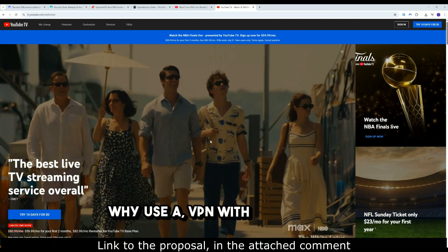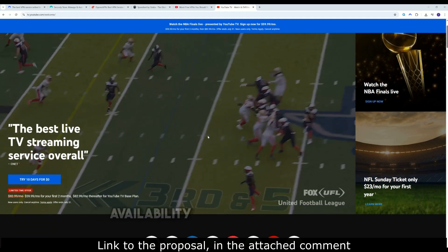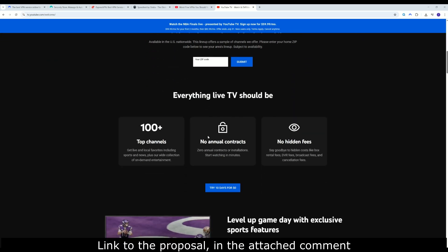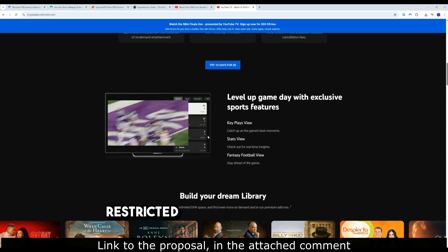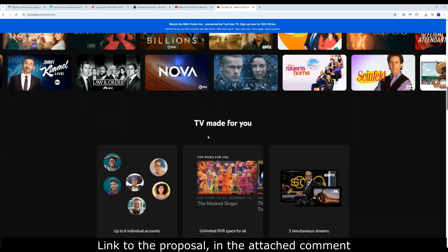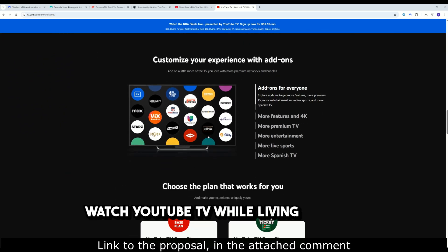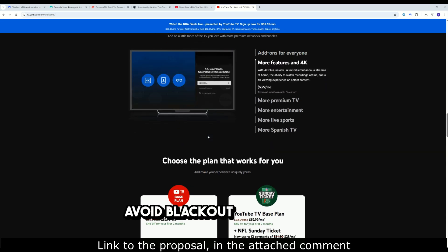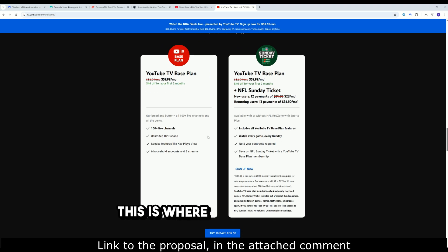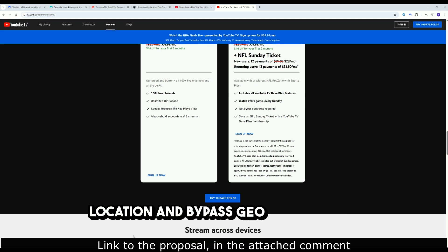Why use a VPN with YouTube TV? YouTube TV is great, but its content availability is very limited based on your location inside the US — many channels and live events are restricted by regional licensing. Want to unlock out-of-market sports? Access local channels while traveling? Watch YouTube TV while living abroad? Avoid blackout restrictions for MLB, NBA, NFL? This is where NordVPN steps in, by letting you control your virtual location and bypass geo-restrictions.